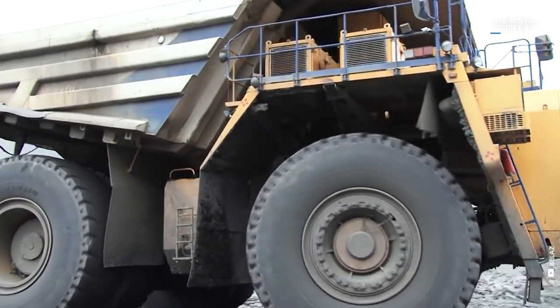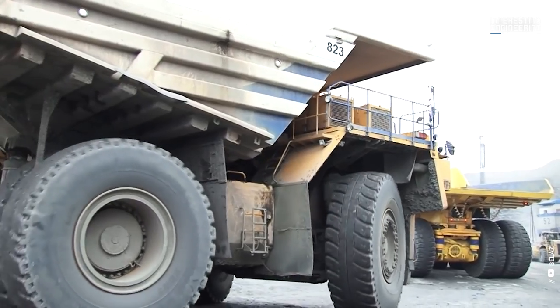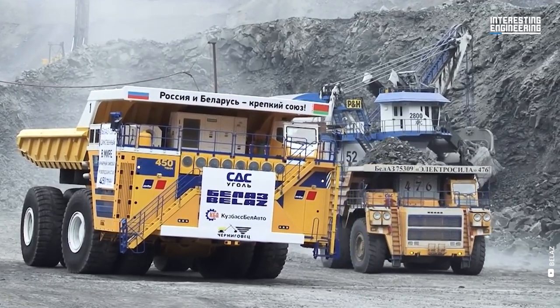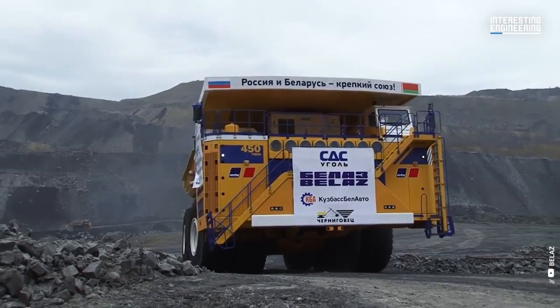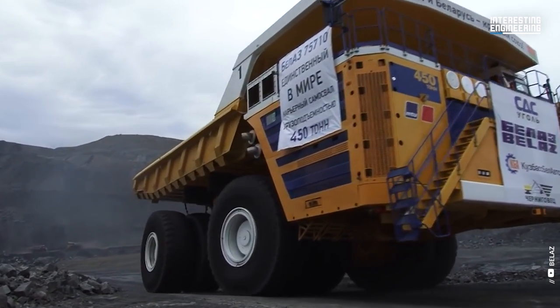Maintaining all that machinery directly affects the final cost of the product — it is crucial to consider these costs. Dump trucks, which are constantly at work, produce the majority of the costs. Therefore, heavy equipment manufacturer Bellas decided to design the 75710, the largest haul truck ever made.